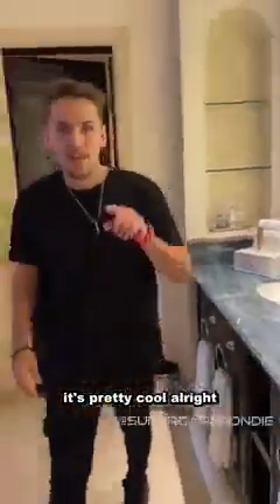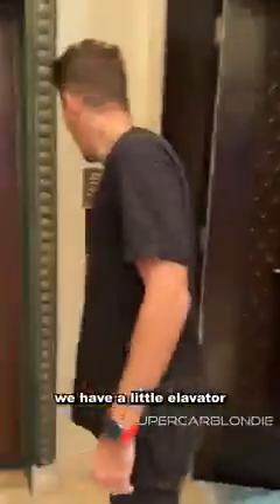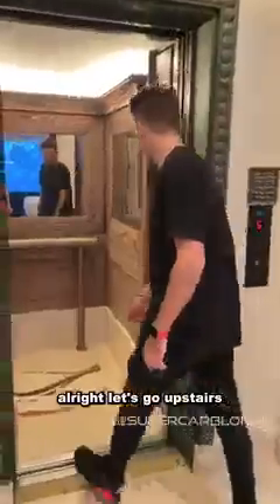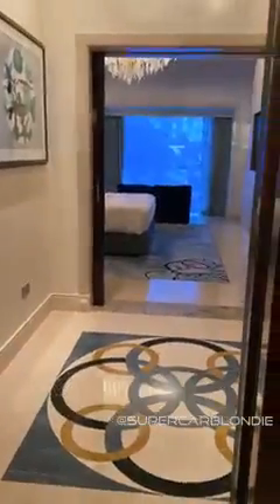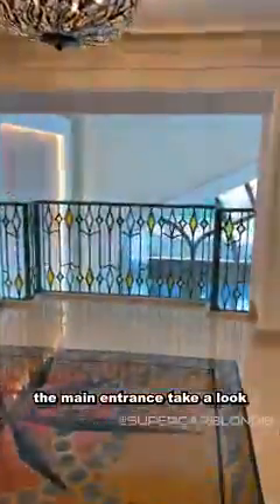Even the doors have scales on them — pretty cool. This suite has three floors. We're gonna go upstairs, and to do that we have a little elevator. Let's go up to the second floor and check out the main entrance.